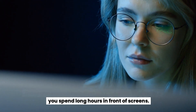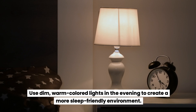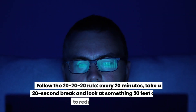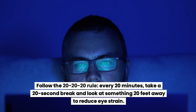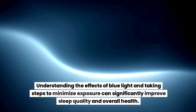Wear blue light blocking glasses, which can help filter out blue light, especially if you spend long hours in front of screens. Opt for dim, warm lighting in the evening to create a more sleep-friendly environment. Take regular breaks and follow the 20-20-20 rule: every 20 minutes, take a 20-second break and look at something 20 feet away to reduce eye strain.